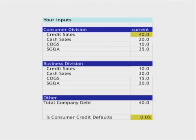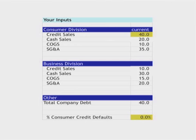This little company has a consumer division selling about 60 million dollars a year — credit sales of 40 million and cash sales of 20 million. And we have a business division with about 40 million dollars a year as well. But the key thing is the credit sales. And at the moment the company is fat and happy because it has zero consumer defaults.